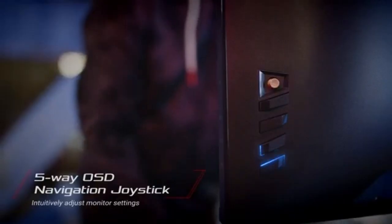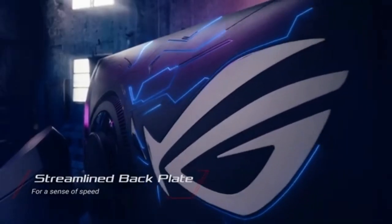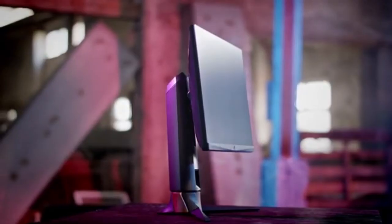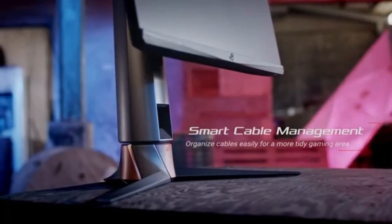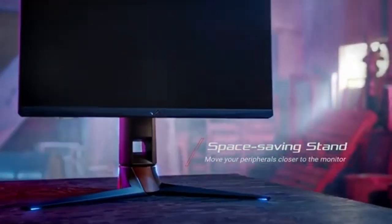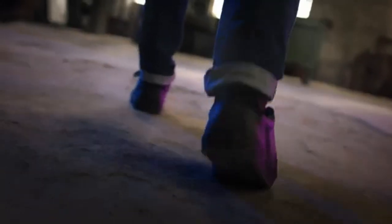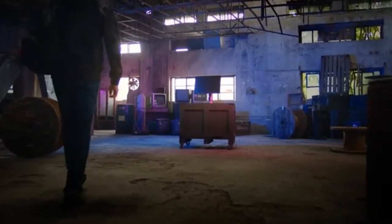While speed is important, the PG259QNR does not sacrifice color accuracy. This monitor's professional-grade color calibration produces bright and true-to-life colors. The PG259QNR delivers a rich and accurate color palette, whether you're editing material, streaming, or simply enjoying visually amazing games.